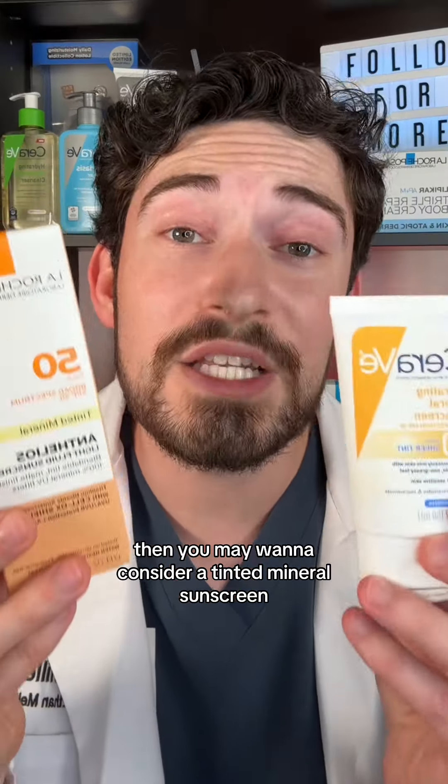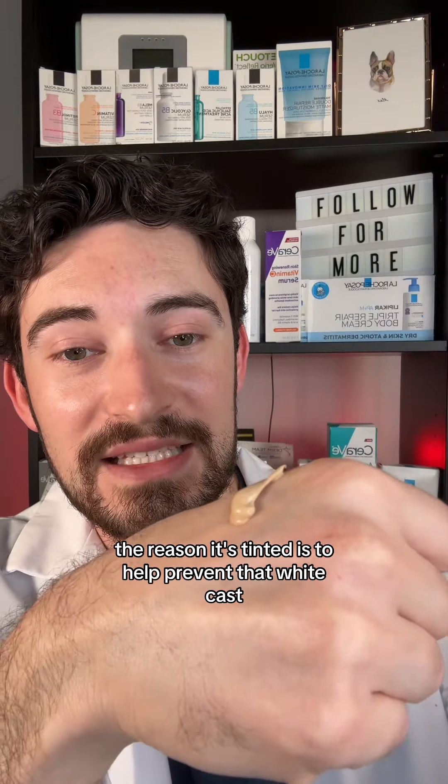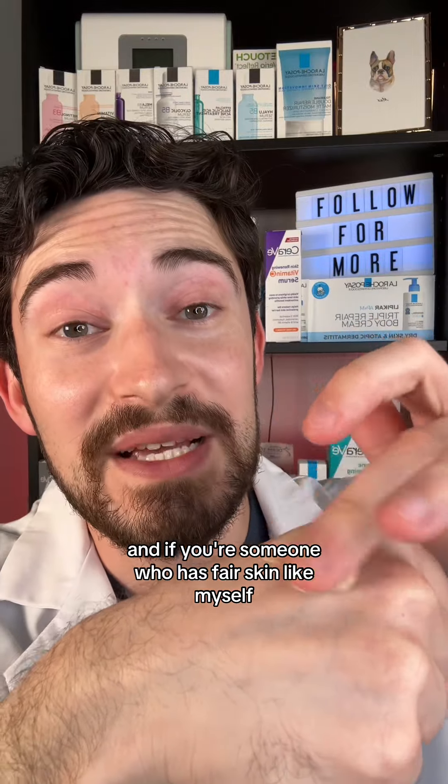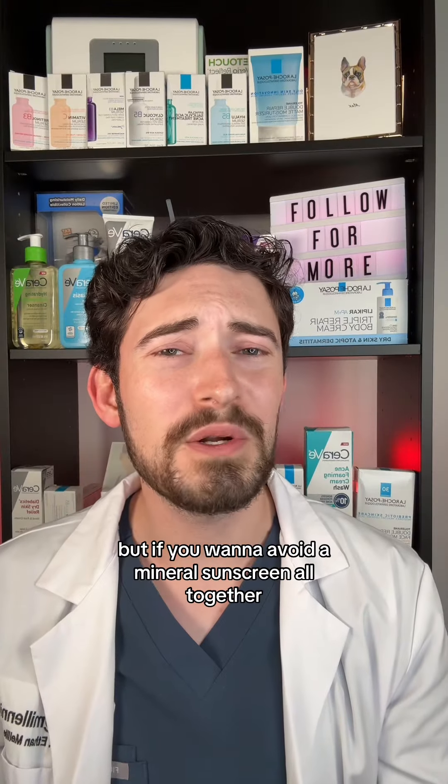Especially if you have darker skin, you may want to consider a tinted mineral sunscreen. The tint helps prevent that white cast, and if you have fair skin like myself, it can actually make you look like you have a little bit of a tan. But if you want to avoid mineral sunscreen altogether, you can consider a chemical sunscreen.